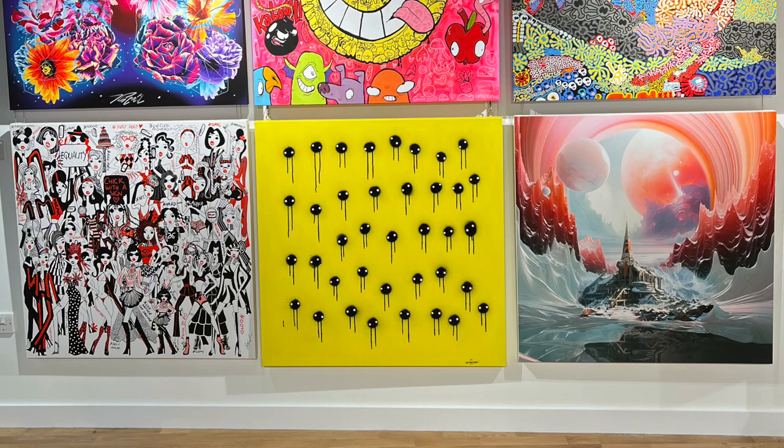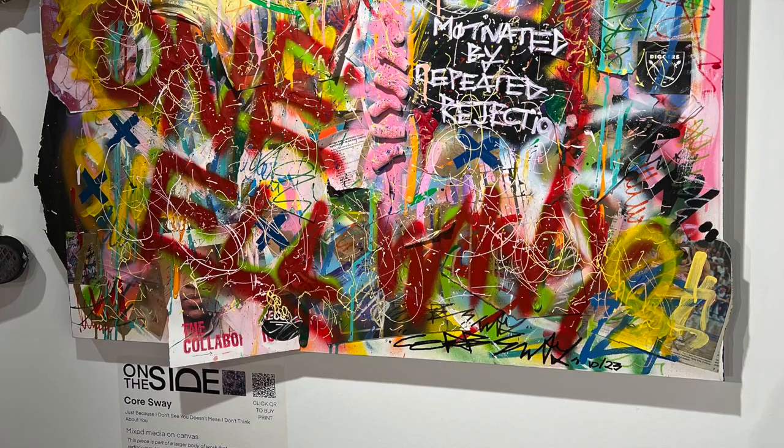Our reporter Harry Lowe is there having a look. Good morning, Harry. I hope you're wrapped up warm. Good morning, Shea. I am wrapped up warm, but actually it's very warm in this gallery.